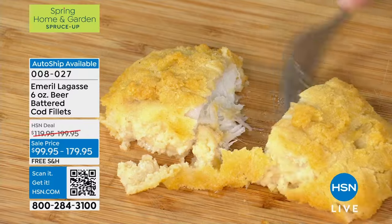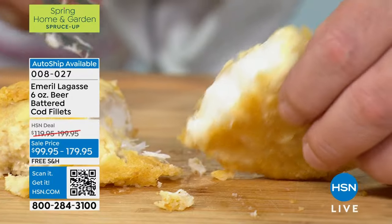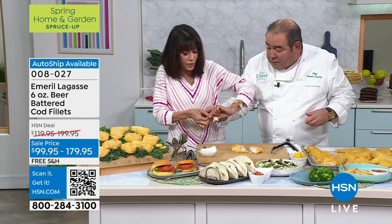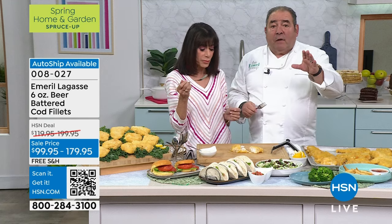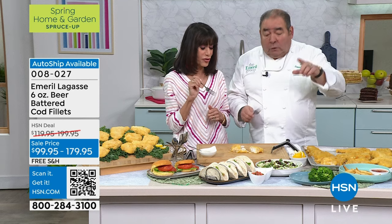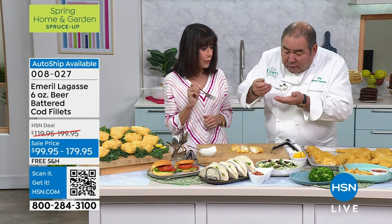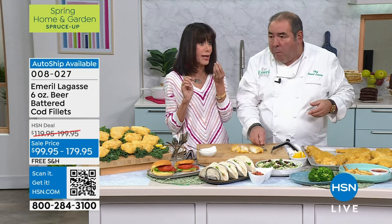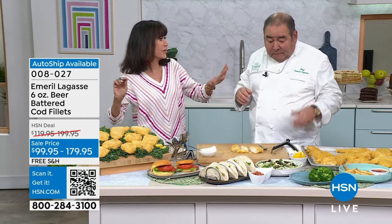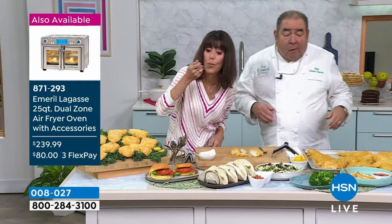When I think about this cod fish — look at this. I'm just cutting it with a fork. Look at how white and flaky — no bones. Beautiful. You can air fry these in this wonderful air fryer, or just put it right in the oven straight from the freezer. It's very lightly breaded so you really taste the fish. Because sometimes fish and chips is all batter and no fish. Not this.